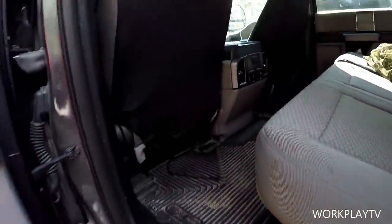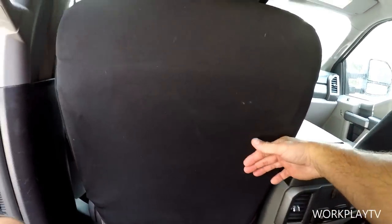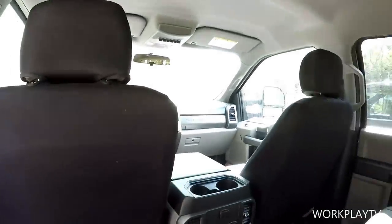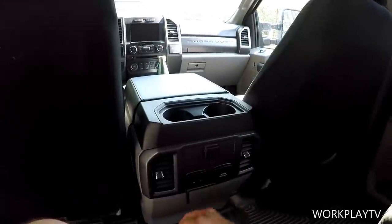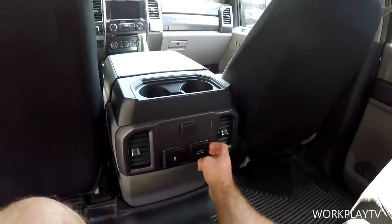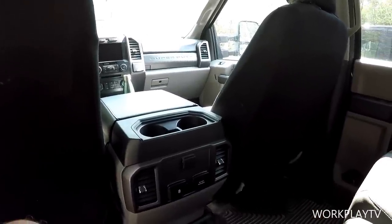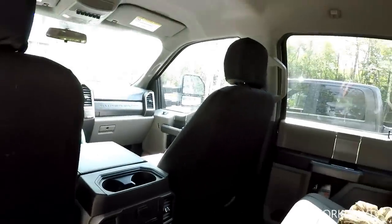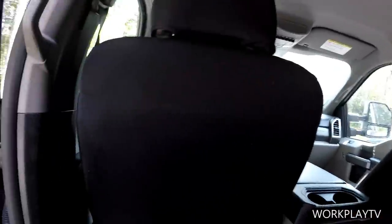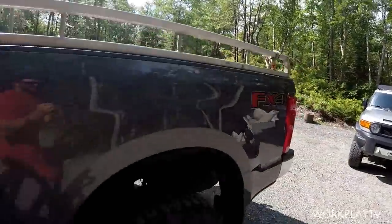Climbing in the back of the Ford, there's definitely more room than the Ram — probably a foot of space between my knees and the front seat. You have a cigarette lighter, two USB ports, and a 110-volt outlet back here. Higher models like the Lariat Ultimate have heated and cooled seats. There's loads of headroom back here — this would be a great place to be on a road trip. Ford wins backseat room.